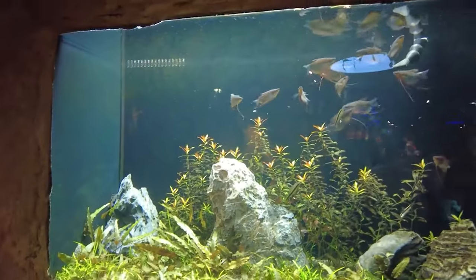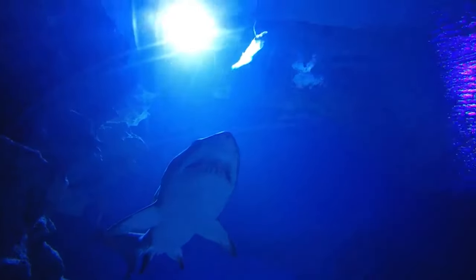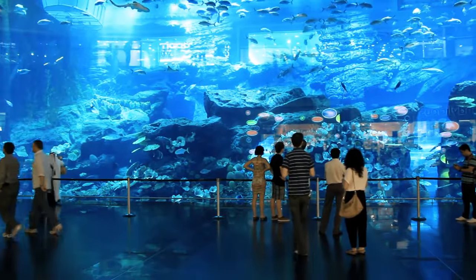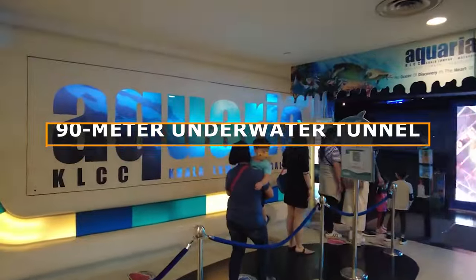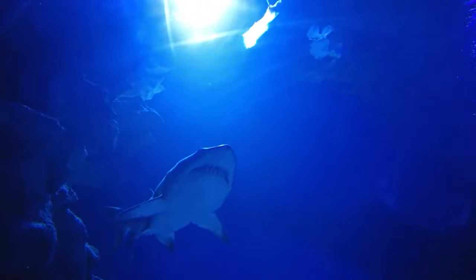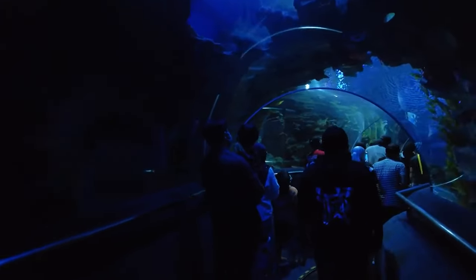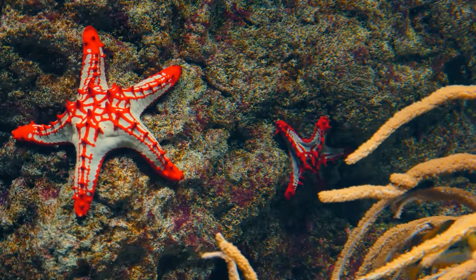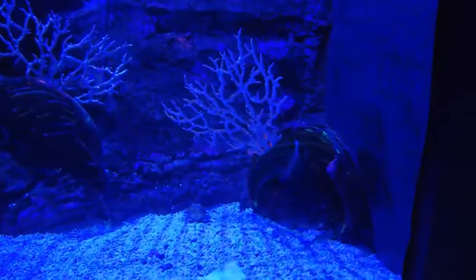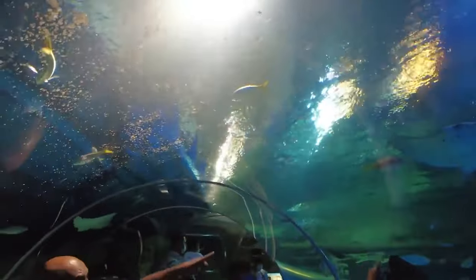You'll be mesmerized by the stunning sea creatures, including giant Pacific octopi, sand tiger sharks, green sea turtles, and giant groupers. A highlight not to be missed is the 90-meter underwater tunnel offering a breathtaking open-sea display where you can get up close and personal with sharks, giant stingrays, and turtles. Don't forget to visit the interactive touch pool to pet bamboo sharks, horseshoe crabs, and horned sea starfish. With daily feeding sessions and a wide variety of marine life to discover, Aquaria KLCC is a destination for anyone fascinated by the wonders of the ocean.